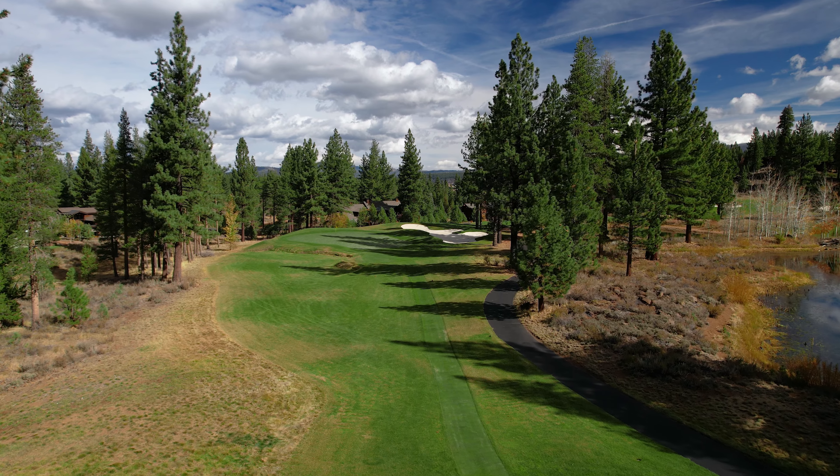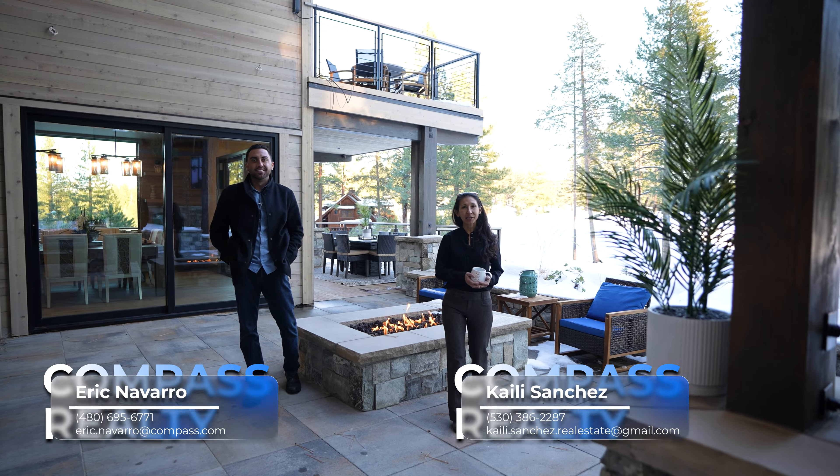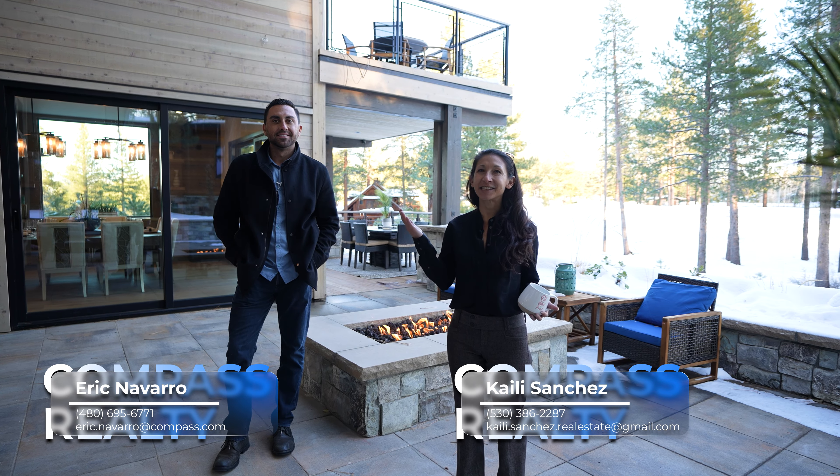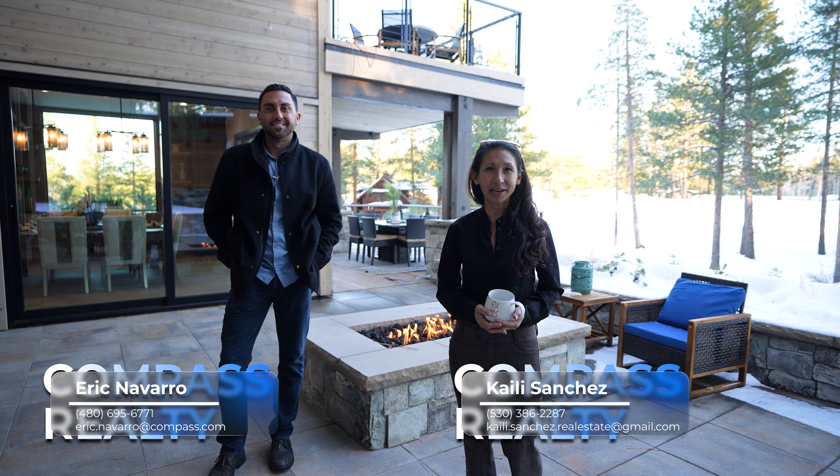And when it's summertime, enjoy all that Lahontan has to offer from swimming, tennis, volleyball, and the championship golf course.